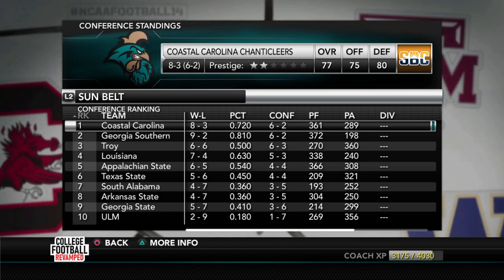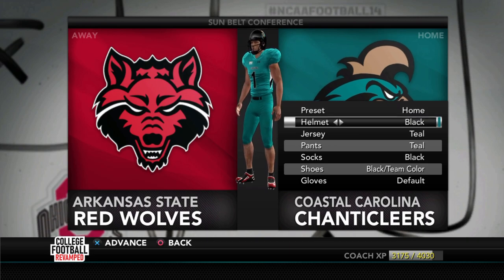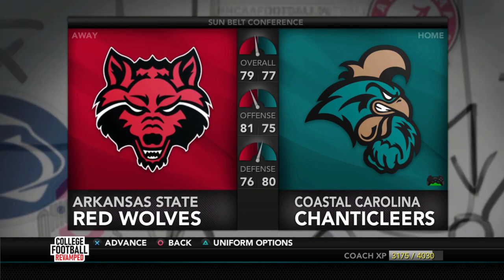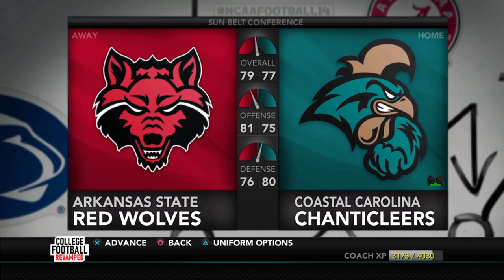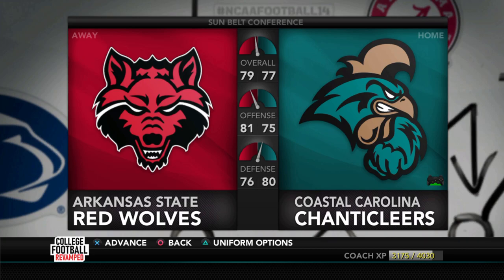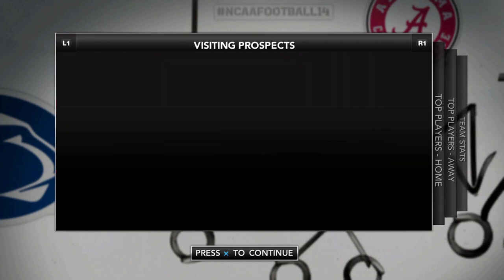If we win this game, we'll win the Sun Belt — pretty massive in our first season. Eight and three at the moment, hoping to go nine and three. We're at home with recruits visiting. Going with the standard home uniforms. Arkansas State — 77 overall, slight edge up on offense at 79, we have the 80 to 76 advantage on defense. They're four and seven but they'll be better than their record. They've struggled to stop the run, so hopefully we can get a decent running game going.